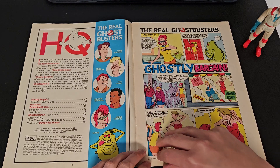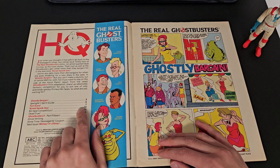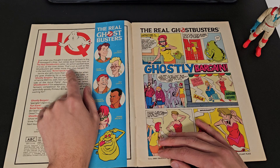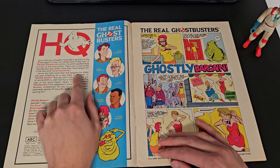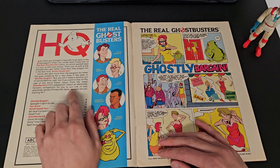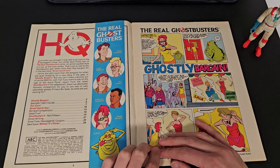We've got HQ, which is an introduction to the comic — it gives you a little preview of what to expect, with an example of which comic strips are in it. The story line looks quite good. There's a little contents page — 24 pages, so not very big.